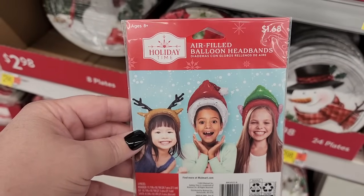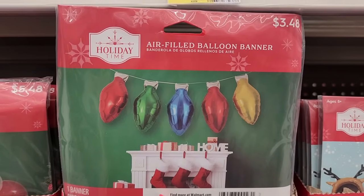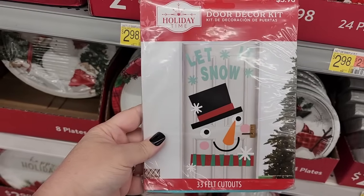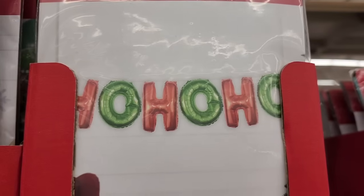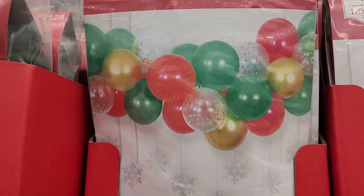A dollar sixty-eight — air-filled balloon headbands. Three forty-eight — air-filled balloon banner, really cute. Five forty-eight — a balloon arch kit. Four for the door decor kit. Two seventy-eight — balloon garland.